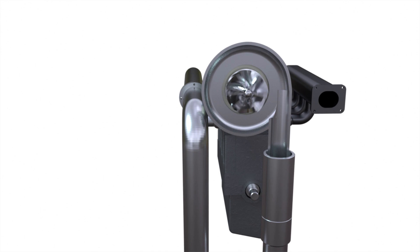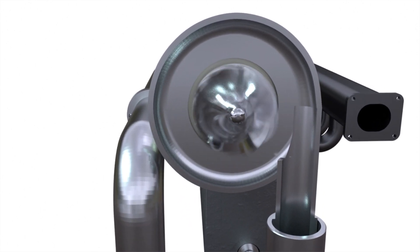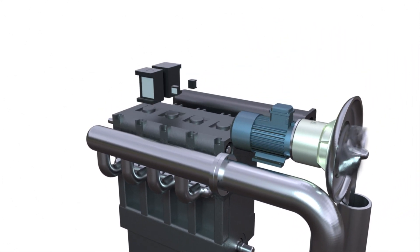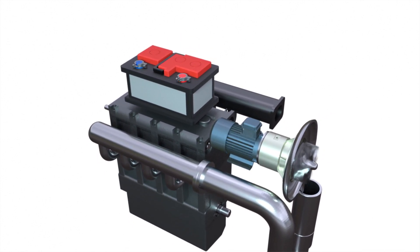Unfortunately, this scheme is not without disadvantages. First is the need to rotate the compressor shaft at a high speed, because not all electrical engines can withstand this mode of operation. Second is the need to power the engine from a generator or accumulator. You will need a powerful electrical engine to rotate the compressor shaft at a high speed, and to power this engine, you will need to significantly increase the power of the generator and batteries.